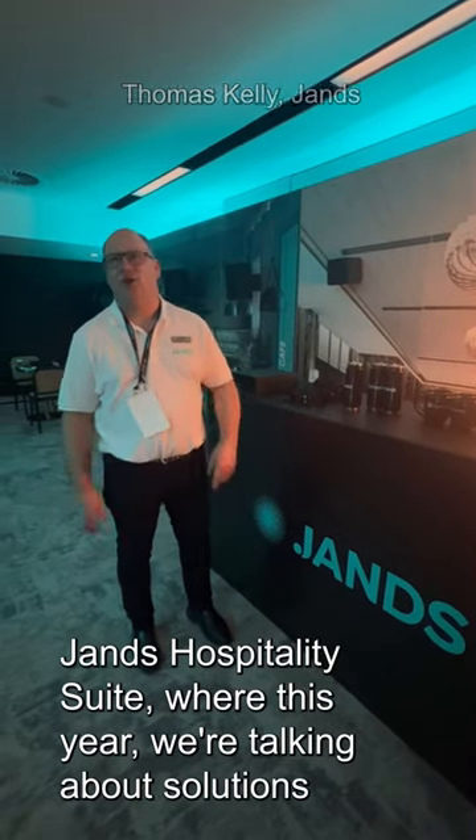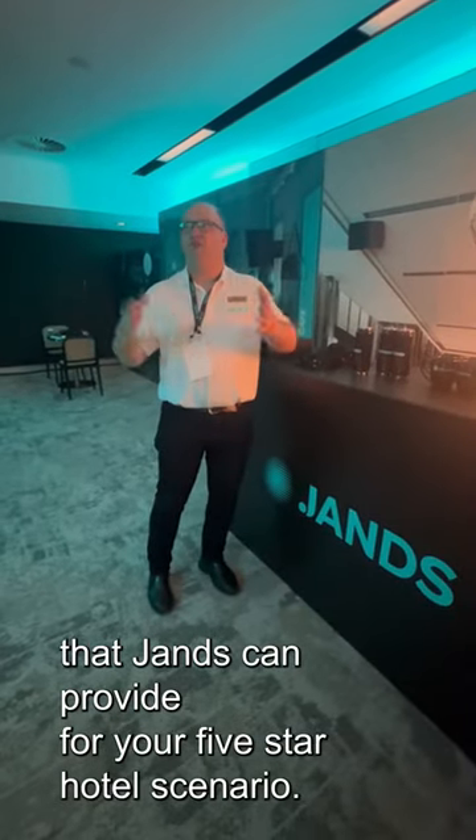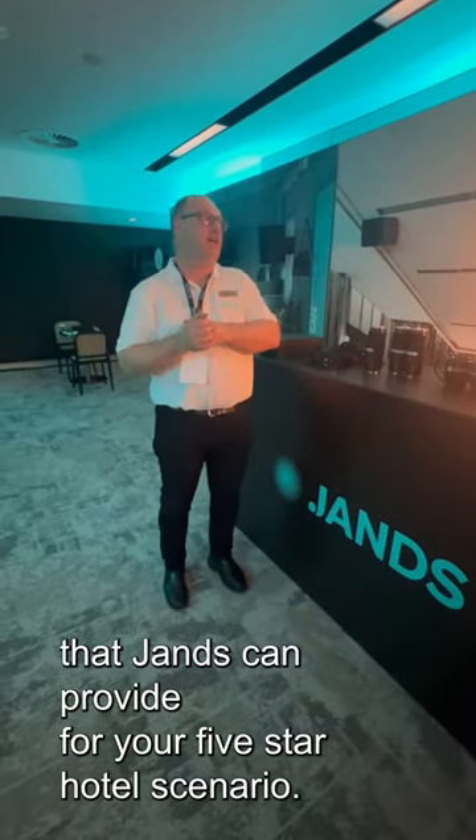G'day and welcome to the JANS Hospitality Suite, where this year we're talking about solutions that JANS can provide for your five-star hotel scenario.